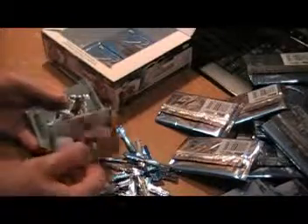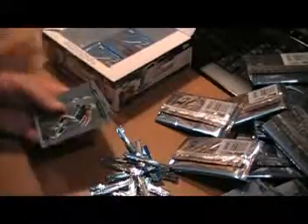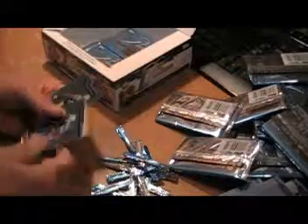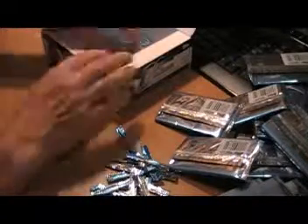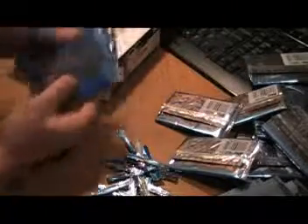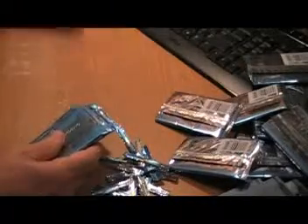Mase Kwai, Rolando McClain, and Brandon LaFell rookie cards. Two, three, four — I've got five packs left.